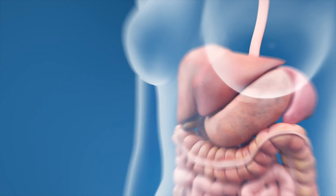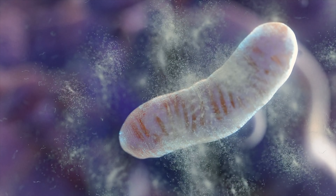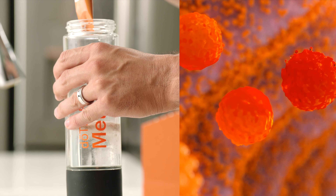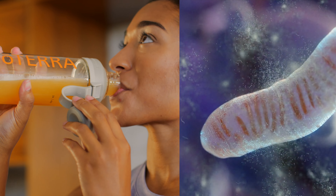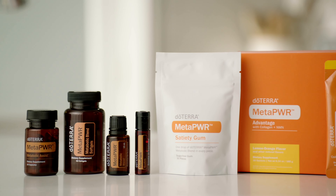NAD+ helps to maintain youthful functioning of cells. MetaPower Advantage is formulated with a naturally derived source of NMN, which can help to naturally increase NAD+ levels in your body. With consistent daily use, Advantage may help you look and feel younger. There are nine other active ingredients in MetaPower Advantage. It's a superpower product that tastes great too.